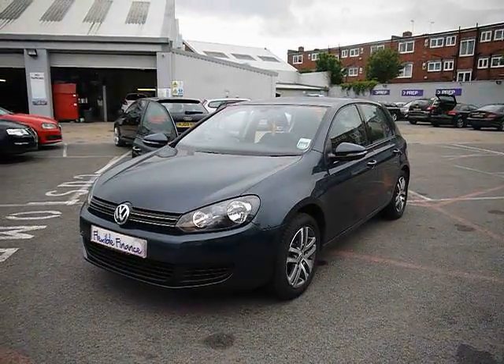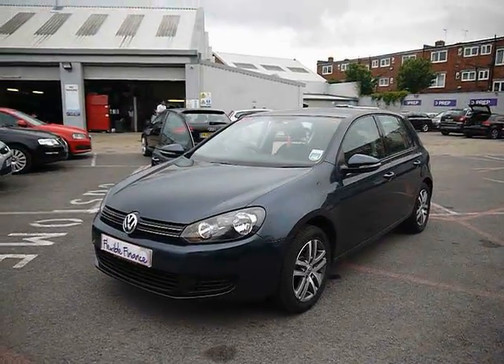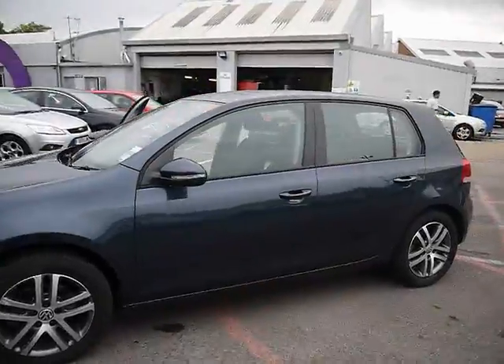Welcome to Imperial Cars. We have a 2010 VW Golf BlueMotion SE 1.6 TDI. We're going to take you for a brief tour around the car to highlight some features and to give you a good idea of the condition as well.